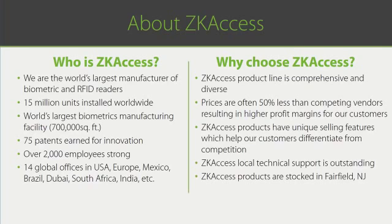We are the 800-pound overseas gorilla your customers haven't heard of — at least, not yet. Why choose ZK access? The ZK access product line is both comprehensive and diverse. Our prices are often 50% below our competitors. Our unique selling features will further differentiate you from your competitors. Our technical support is outstanding, and our products are conveniently stocked in New Jersey and by select stocking distributors. This all gives you a tremendous competitive advantage.